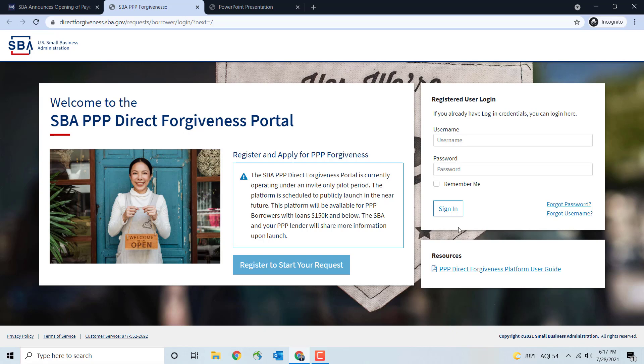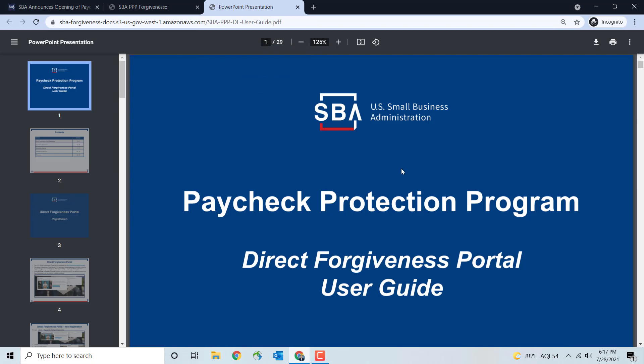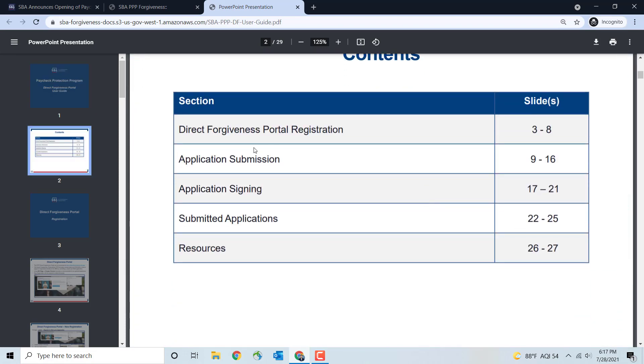If you're looking for what I'm going over right now, it's under the Resources tab. This is the PPP Direct Forgiveness Platform User Guide. If you click on that, you'll come to this 29-page User Guide Portal — very well done by the SBA to give you a heads-up on what you need to do to prepare. It covers Direct Forgiveness Portal Registration, Application Submission, Application Signing, Submitted Application, and Resources.